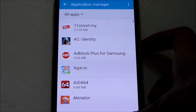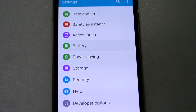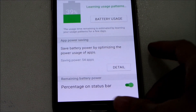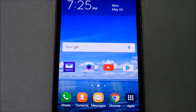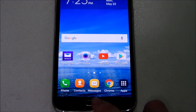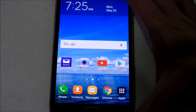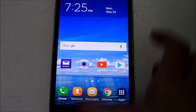With Marshmallow we also get the Doze battery-saving feature, which is enabled by default so you don't have to worry about configuring it. We also get Google Now on Tap — just hold the home button and it will scan the whole page for information. I haven't set it up yet, but it should work.